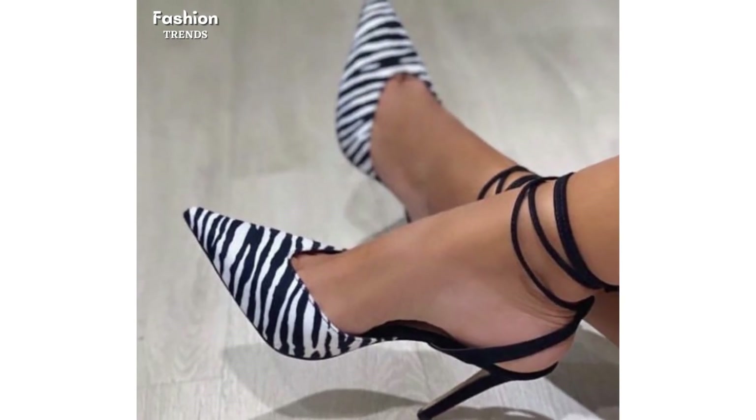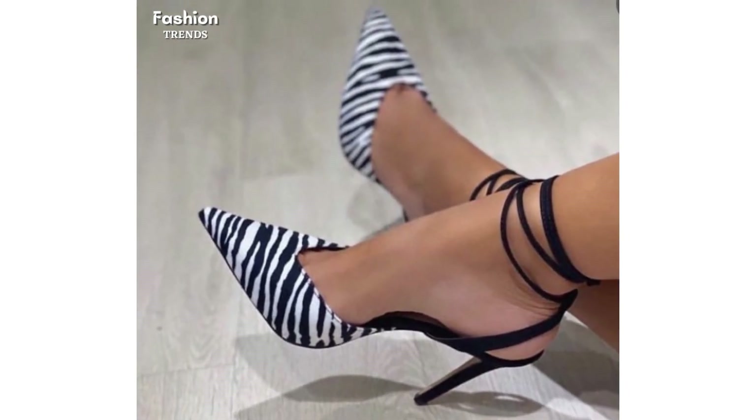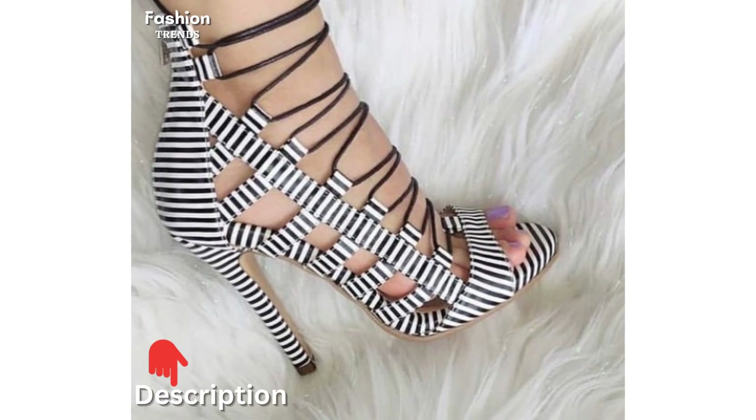If you are looking for the most trendy ladies' fashion accessories, then must visit our shopping site — link is in the description box.